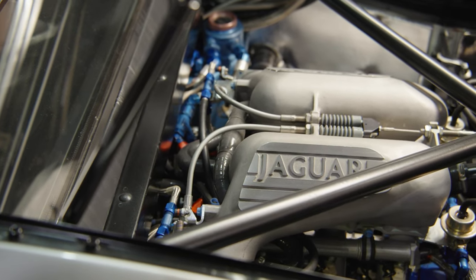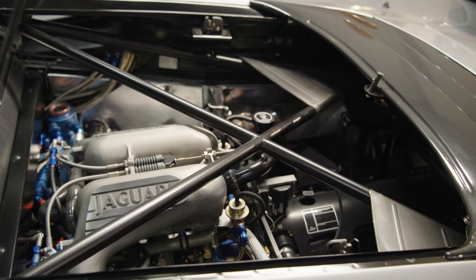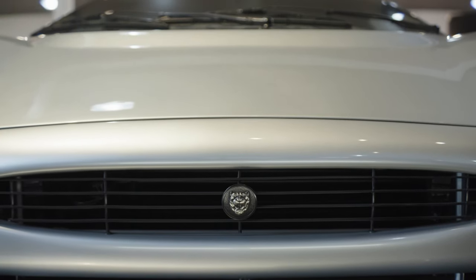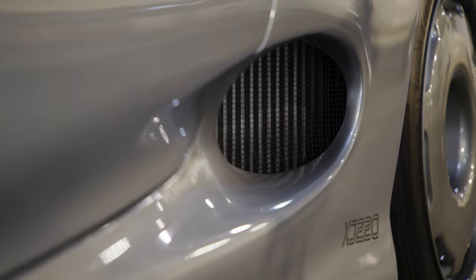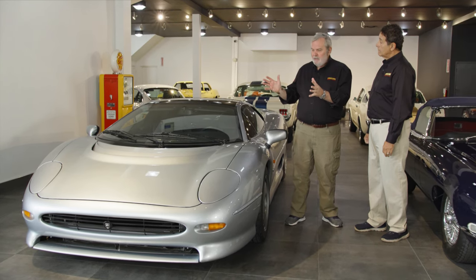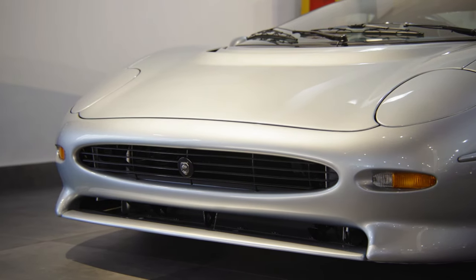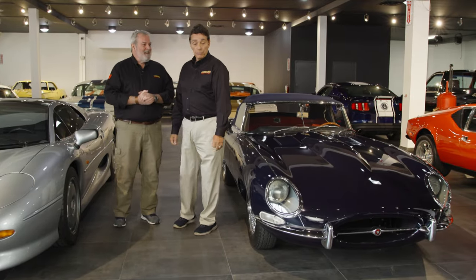It's a Rover-sourced V6 twin-turbo, 542 horsepower. And at one time this was the fastest production car in the world — 213 miles an hour, with a five-speed transaxle. Only 282 of these XJ220s were built. This Jaguar looks very different to many I've seen, but I do see a connection: if we look at the headlamp covers on the 220 and then turn to the Jaguar on our left, there's a family resemblance.